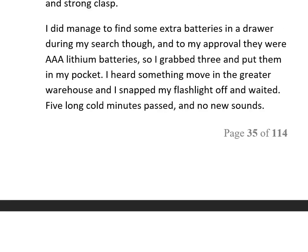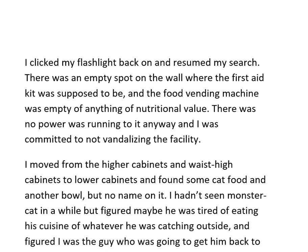I did manage to find some extra batteries in a drawer during my search — triple-A lithium batteries. I grabbed three and put them in my pocket. Then I heard something move in the greater warehouse. I snapped my flashlight off and waited. Five long, cold minutes passed and no new sounds. I clicked my flashlight back on and resumed my search.